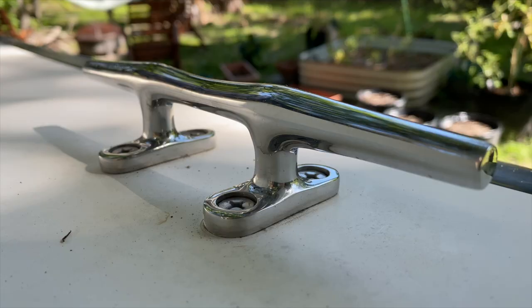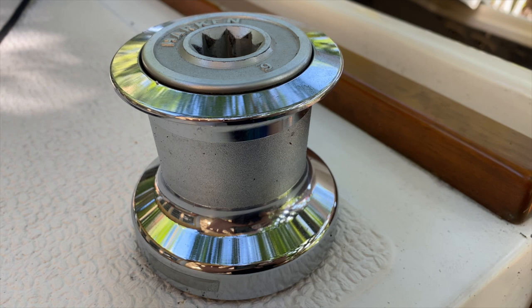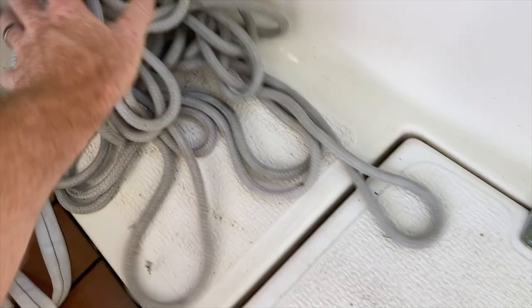We got a boat. Before I show you the boat — and I think the boat is incredibly cool and that you're really gonna like it — but before I show it to you, why did we get a boat?